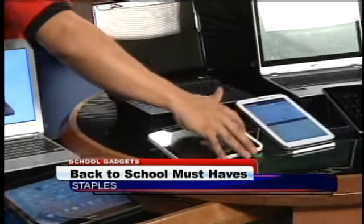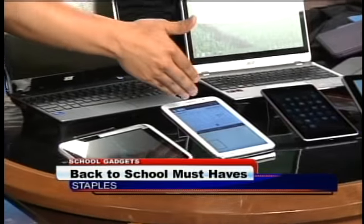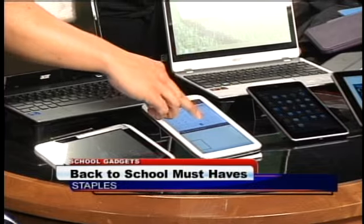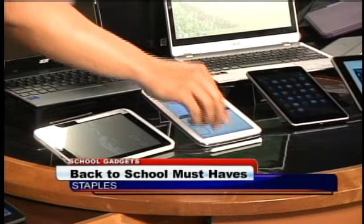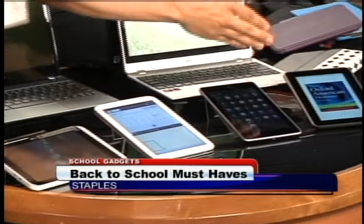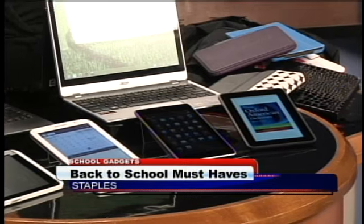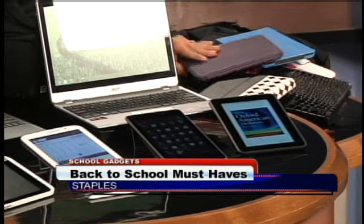We have the new Acer Iconia, which has Windows 8 on a tablet platform. We have the Samsung Note 8, which lets you run two multiple features at the same time and has an S Pen where you can write and take notes. And of course, the Nexus and the always-famous e-readers, the Kindle Fire — plus we have all the accessories for them.